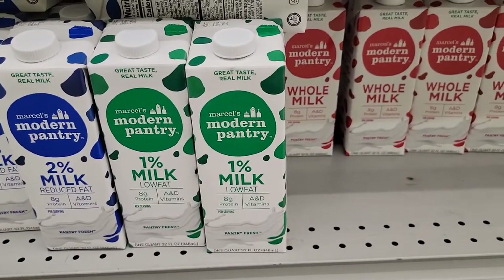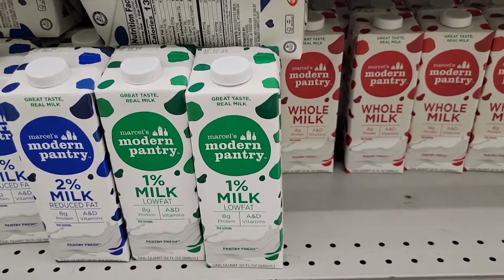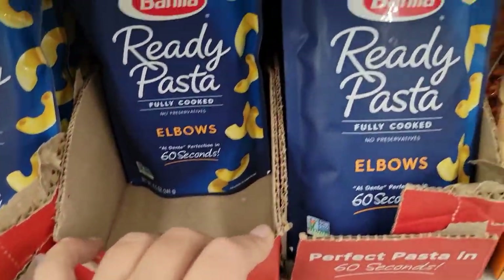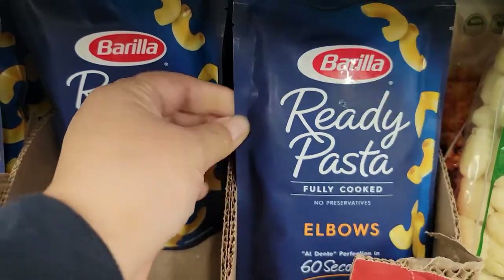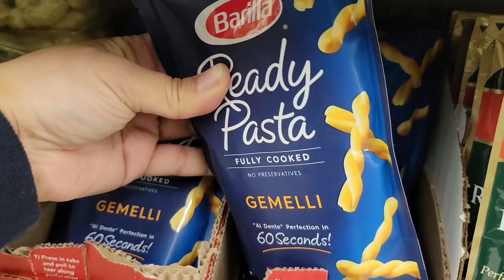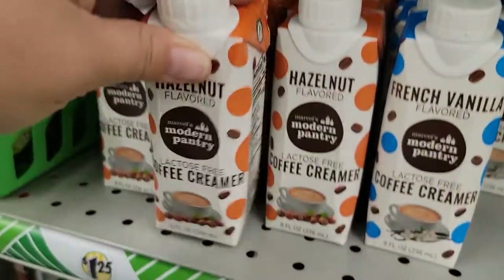They've got a lot of shelf-stable milk near the freezers — always good to have in case of snow so you don't have to run out. They also have these Pasta Ready elbows — fully cooked, perfection in 60 seconds. Interesting! Just underneath, they have gemelli noodles too. And Modern Pantry has shelf-stable coffee creamers as well.